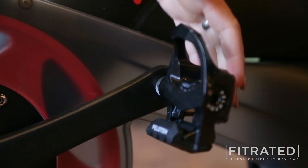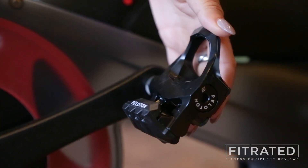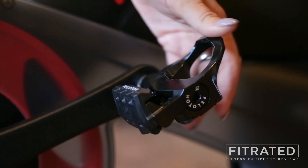The Peloton comes with a specific clip that you can use with your own shoes, or you can purchase Peloton shoes to ride with.